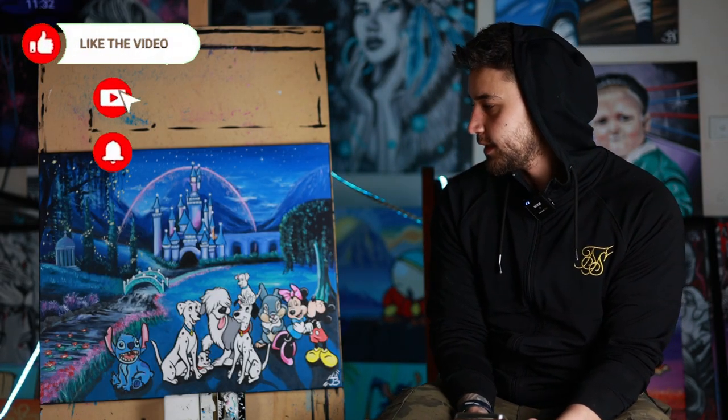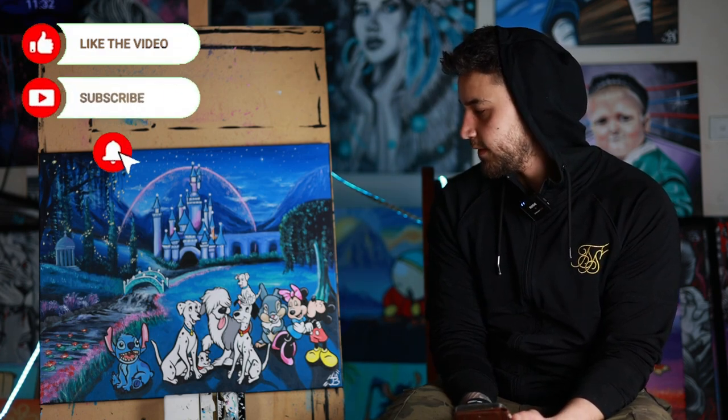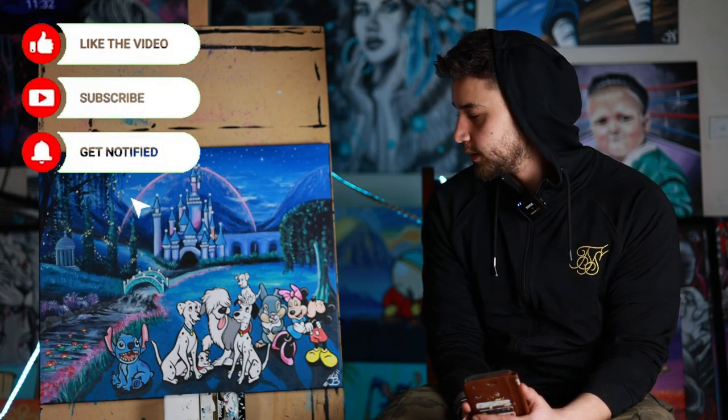Hey guys, welcome back to another video on JBrooks Art. This is painting number 12 for the 12th of September. This one was a commission — someone wanted me to do the Disney castle with some of her favorite animals placed in front.